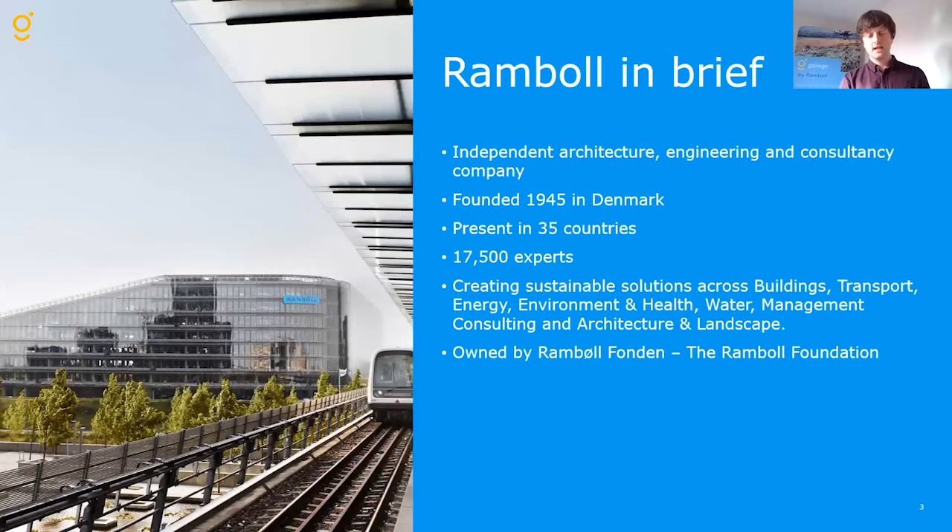For anyone not familiar with Ramboll, it's worth giving a quick introduction. We are of Danish origin, a multidisciplinary consultancy covering all the various disciplines you would imagine in terms of buildings, transport, energy and so on. One of the key aspects I always highlight about Ramboll is our ownership — we are foundation owned, with no shareholders, which allows us to be more flexible and more long-term in our approach. And that really links into what led to the Galago team.